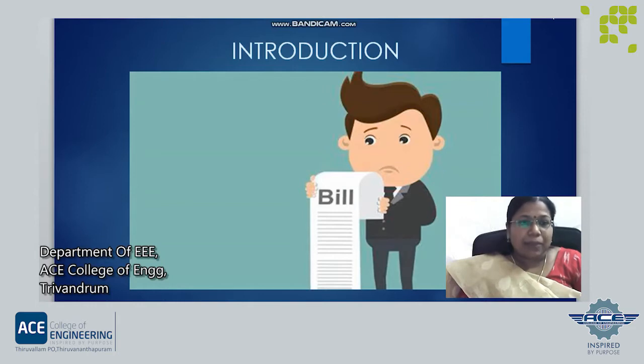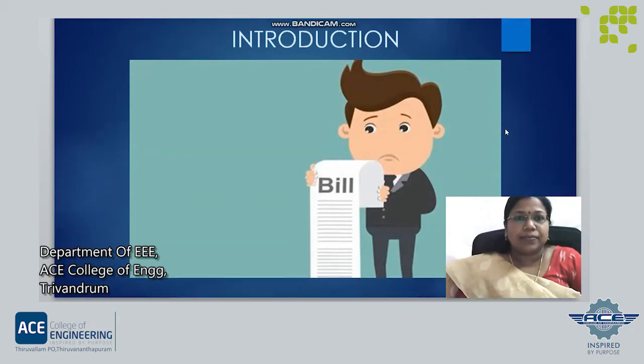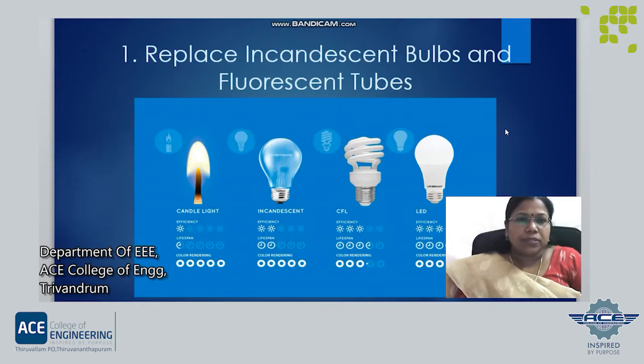But by adopting some smart techniques, we can surely reduce the electrical energy consumption. Let us have a look at these smart techniques. The first and foremost thing to reduce electricity consumption is to replace all the incandescent bulbs and fluorescent bulbs in our home with energy efficient LED bulbs and tubes. For example, a 60 watt incandescent bulb is equivalent to a 9 watt LED bulb — that is more than 60% decrease in our electricity usage.